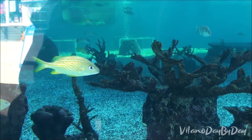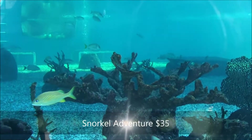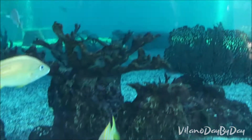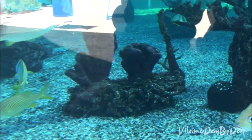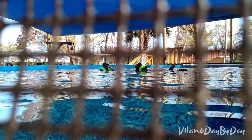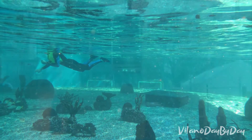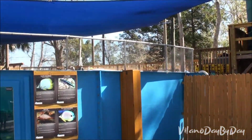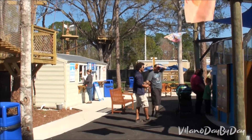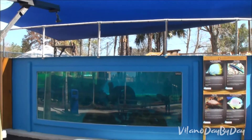So this is the 80,000 gallon tank that they have that you can do snorkeling in. It's about 20 minutes in the water, but the whole session is about an hour long as you suit up and get briefed and all that kind of stuff. About 20 minutes in the water - that's pretty cool. There's also a little snack shack here for snacks.